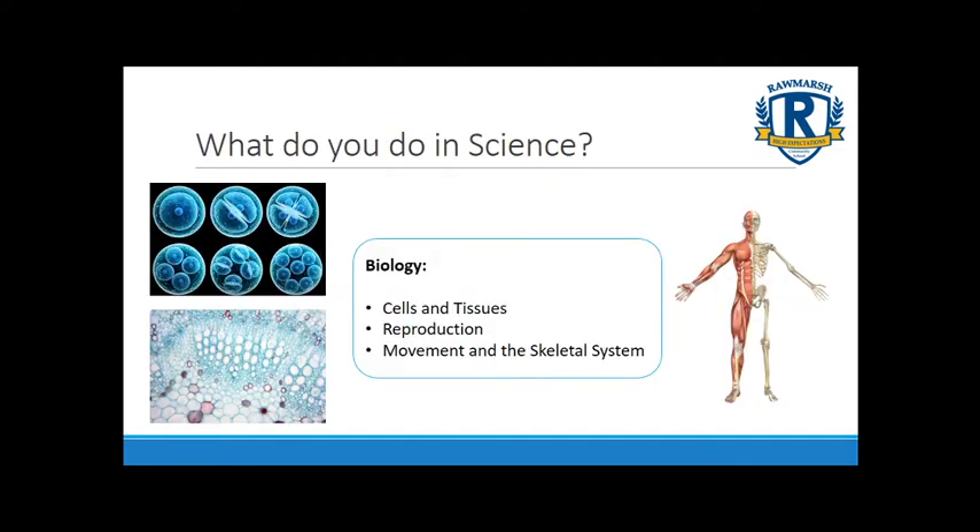In biology we'll start off by looking at cells and tissue, the things that we are made of, and that means we'll be using microscopes to look at cells from animals and plants. We'll then look at specialised cells and how cells are adapted to do specific roles, introducing reproduction and new life being formed. We'll also look at reproduction in animals and plants, then how our muscles and skeletal system work and how we move.